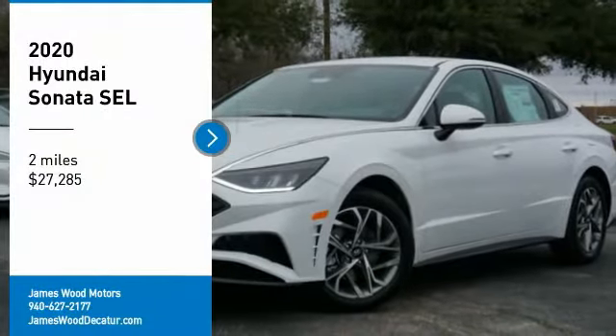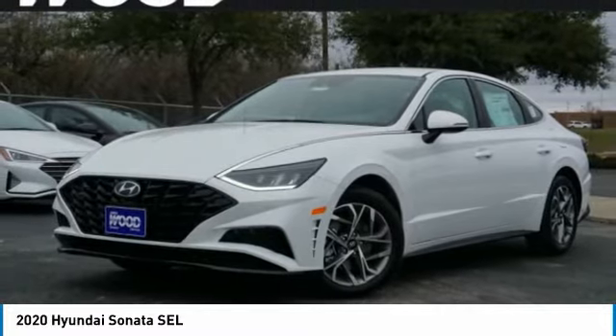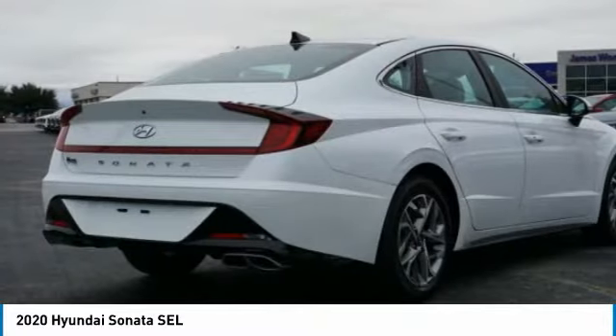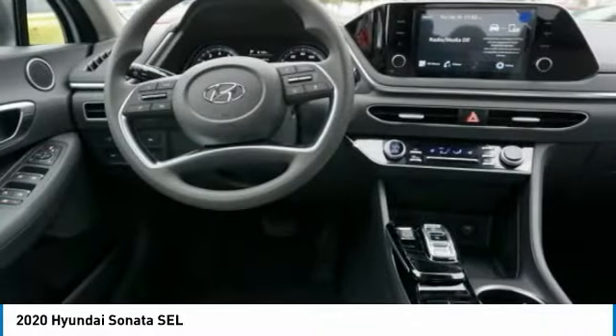Take a ride in the 2020 Sonata. The Sonata has a long list of technologically advanced interior features and options that make driving safer, more convenient, and much more fun.